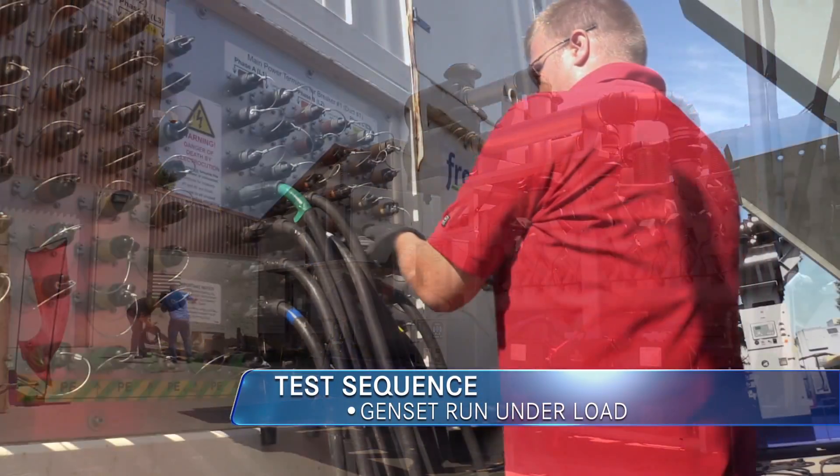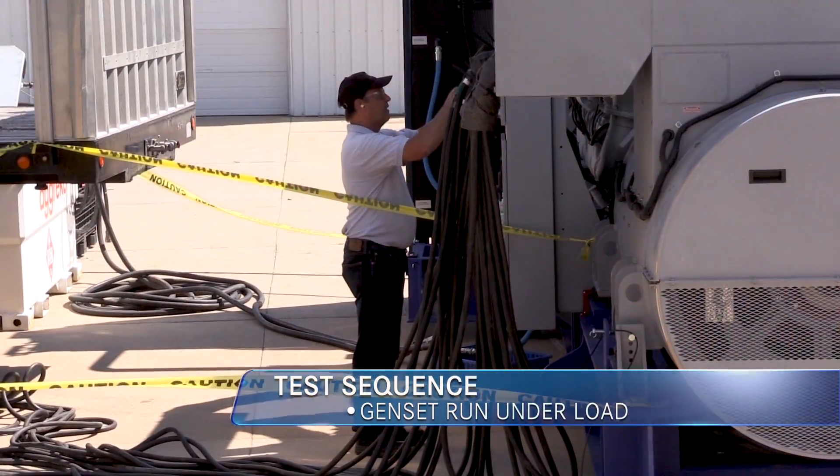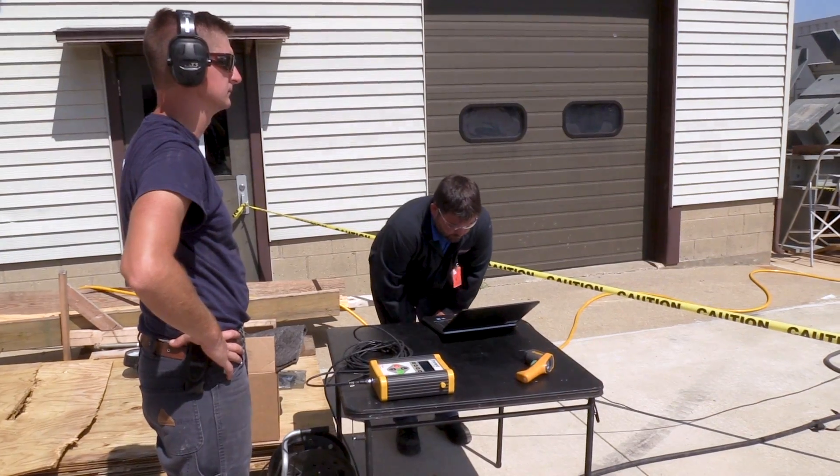Afterwards, the generator set is started again and run under load to verify that it successfully survived the shaker table test.